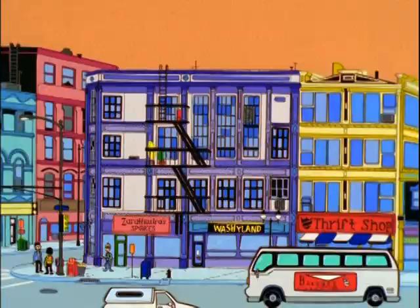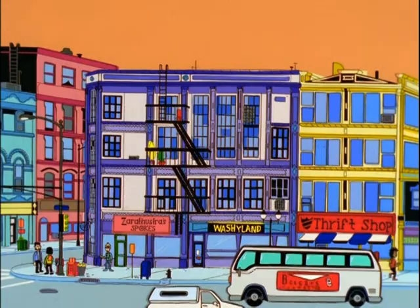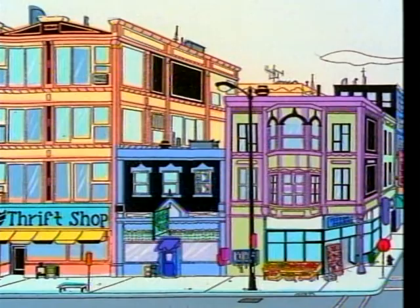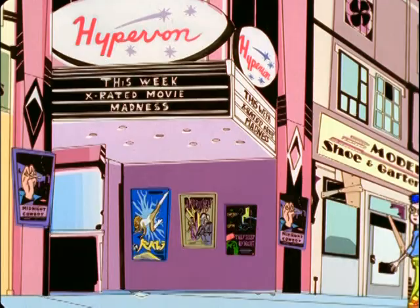So this is Mission Hill. We wanted the show to have a really distinctive look when it came on. Part of our thinking was to have really bright, vibrant colors that you wouldn't normally see in animated shows, which is why we used radiant paints.